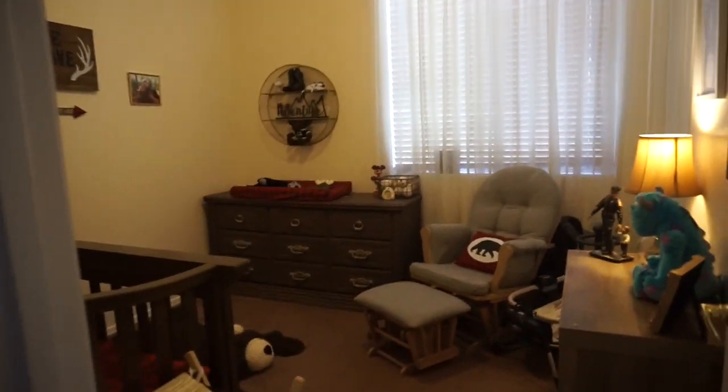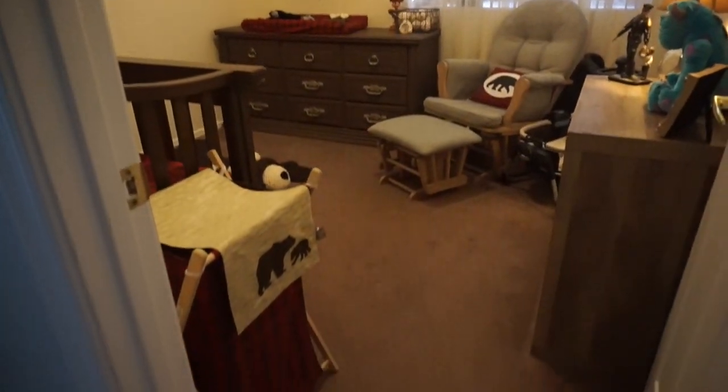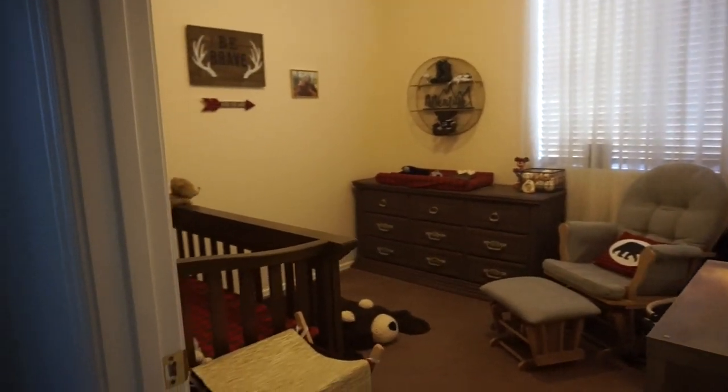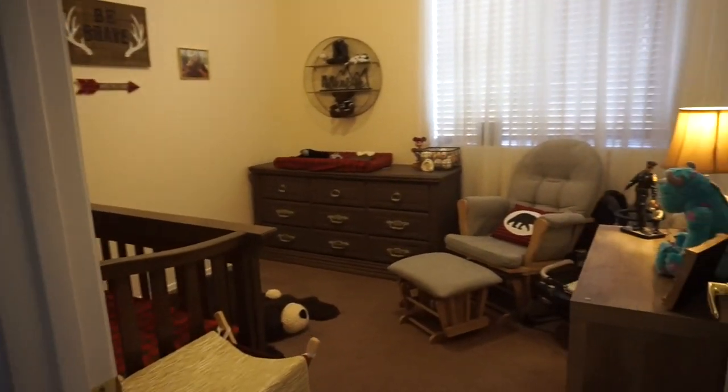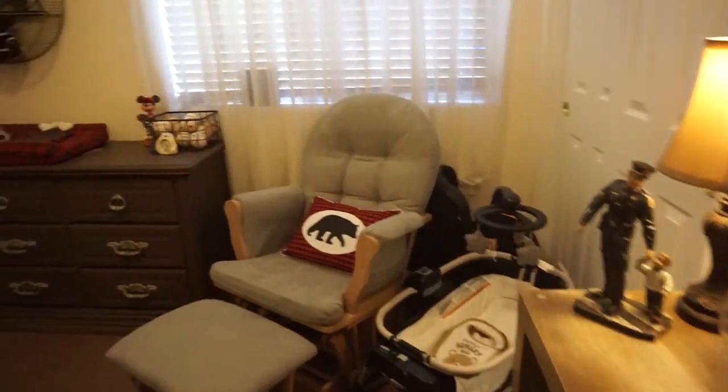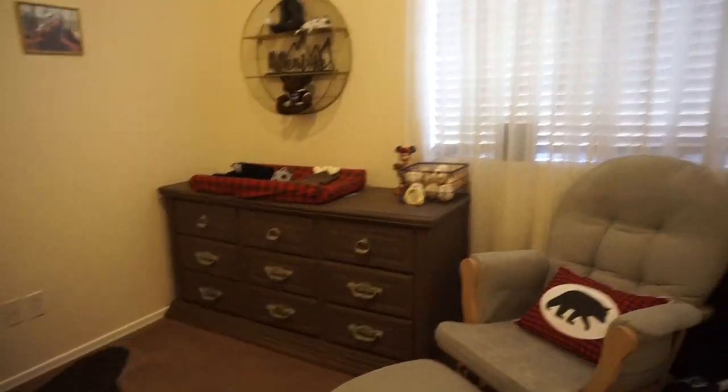Alright guys, so this is what the nursery looks like from the hallway. It's kind of like an overview of the room and I'm just going to take you guys on a tour of everything that's in here right now and show you some of the fun stuff I've got.